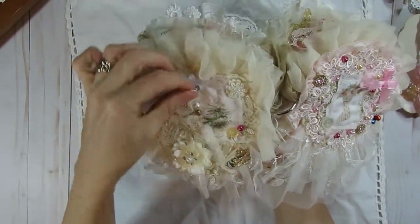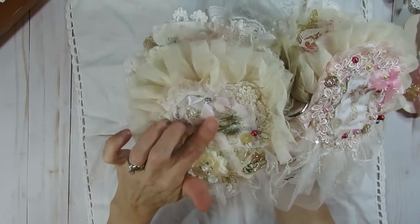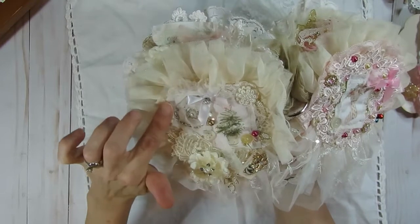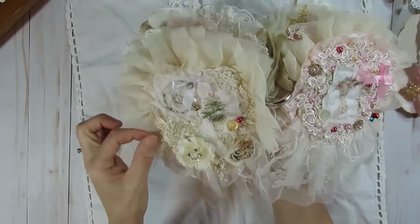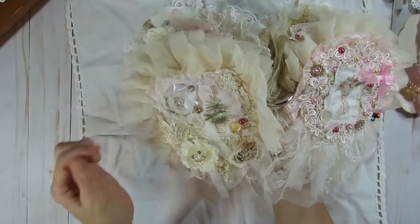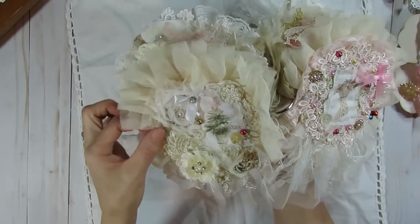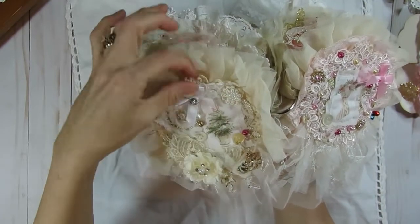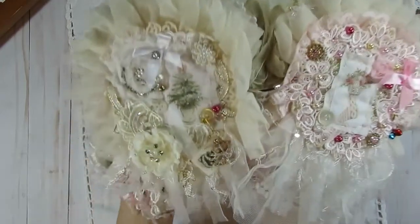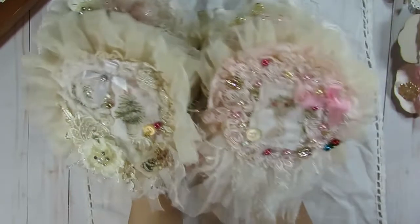Some more flowers, some more bling — that's nice bling. Some chain, some more buttons, some wedding appliqués or trim from a wedding. There are some white and gold appliqués in the background. You can see the doily back there. Another gorgeous, gorgeous page.